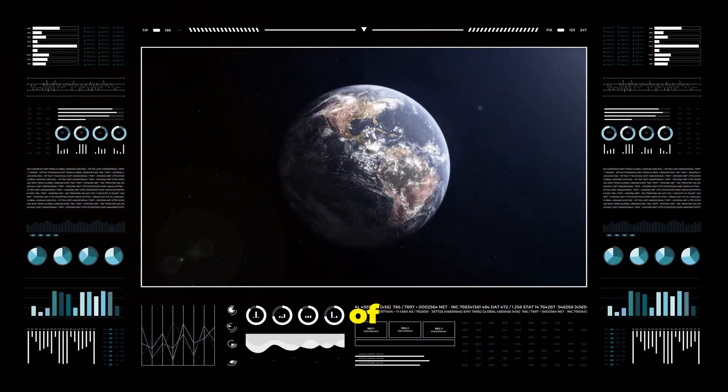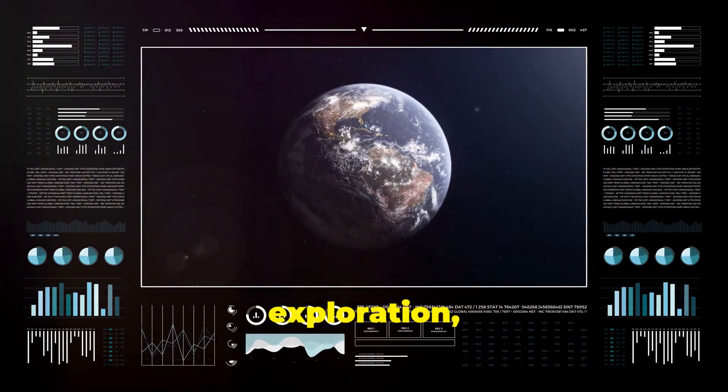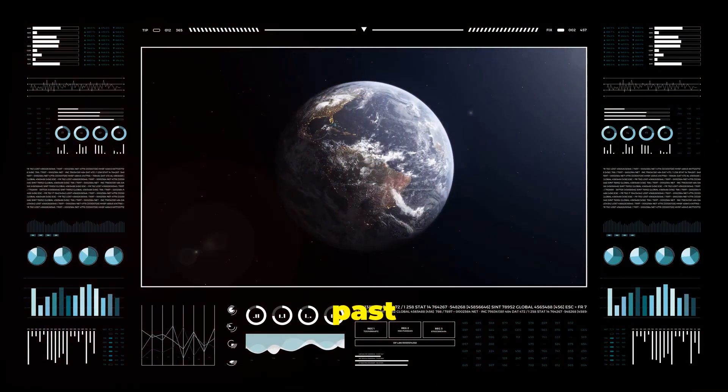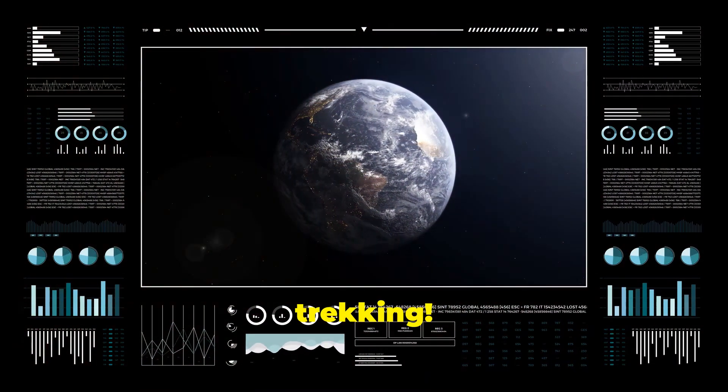Thank you for joining us on this journey of discovery. If you enjoyed this exploration, make sure to subscribe to Tech & Trek, where we explore the past powered by the future. Stay curious and keep trekking!